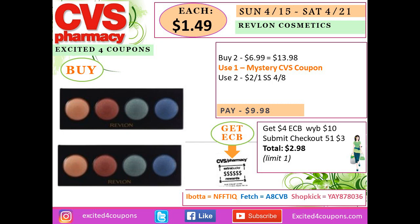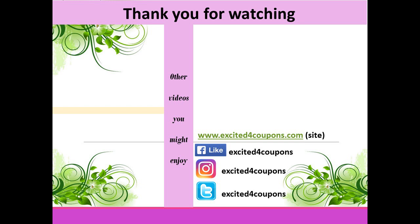For the Red Blonde deal, buy two for $6.99 each — total $13.98. Use two coupons deducting $2 each from the SmartSource 4A insert — you pay $9.98. Also deduct the mystery CVS coupon when you get it. You get back $4 ECB. Checkout 51 offer is no longer available, so discard that. Total so far is $5.98 for both, or $2.99 each — not including the mystery coupon.